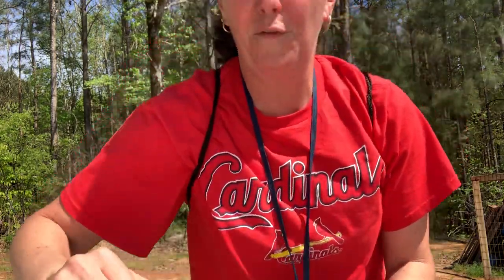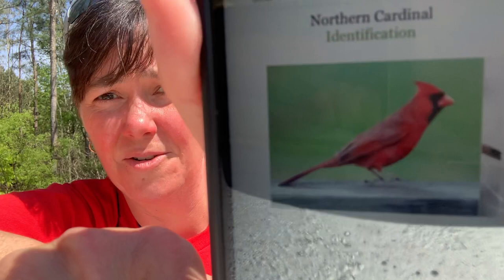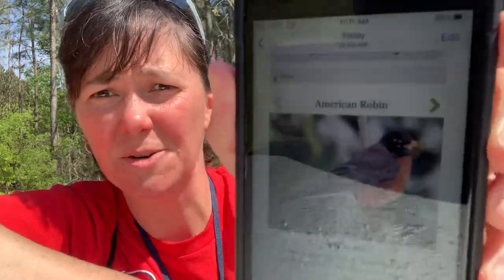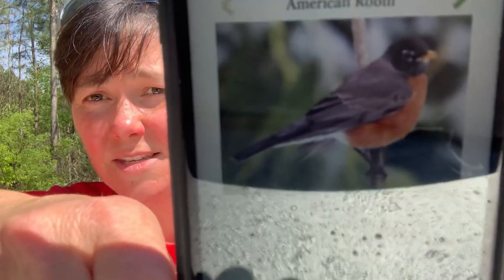The birds I would like for you to look for today: one is a cardinal — that's why I'm wearing this cardinal shirt. Now in baseball I like the Atlanta Braves, don't tell anybody. This here is a cardinal, and I know that you may have seen them a time or two. The website I used to find these pictures is allaboutbirds.org. The next picture — this is a robin, a red-chested robin.